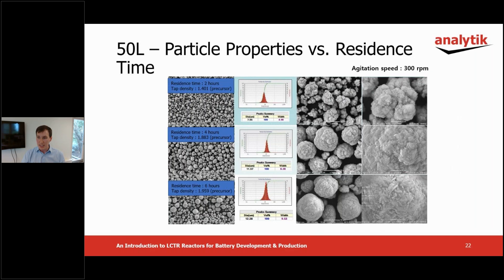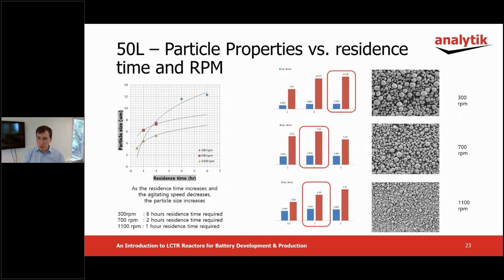This next slide shows the results of varying the residence time between two, four and six hours at the chosen 300 RPM. When the residence time increases, so does particle size. The particle also changes to a smoother or spherical shape with more residence time. The agitation speed and reaction time were tested further and the same trend was observed as on the one liter reactor. Agitation speed and reaction time are factors that influence particle growth and density.